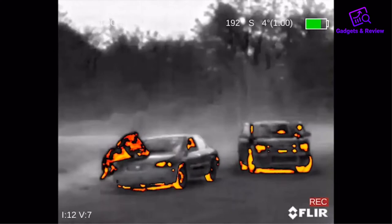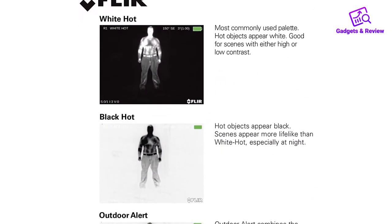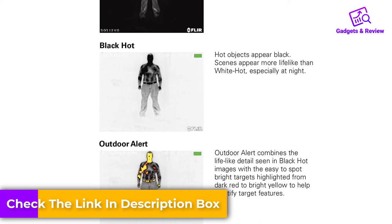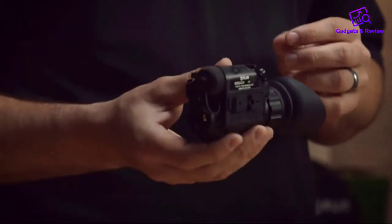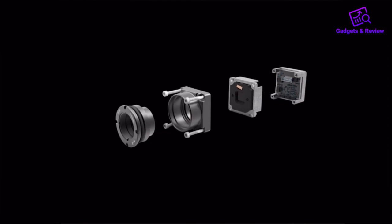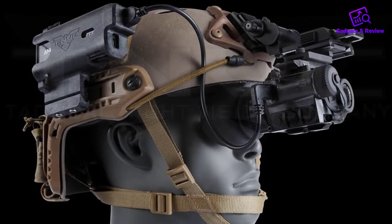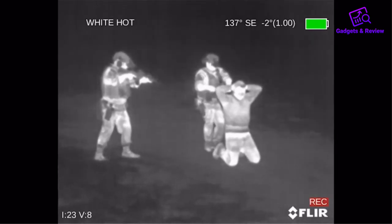As for the optics, the Breach falls in the mid-level performance range. It's better than beginner thermal scopes but has some significant limitations. The 320x256 sensor delivers a pretty clear image provided you are not too far away from the target. The maximum detection range is about 225 yards for people and large animals. For smaller animals, you need to be about 100 yards away to get a clear image. The Fleur Breach has 1x-4x continuous digital zoom, though zooming will reduce image quality. One optical feature we love is the high refresh rate of 60Hz, which ensures you still get a smooth image when on the move.